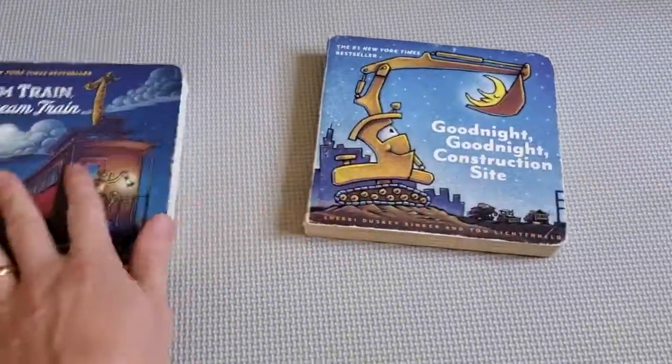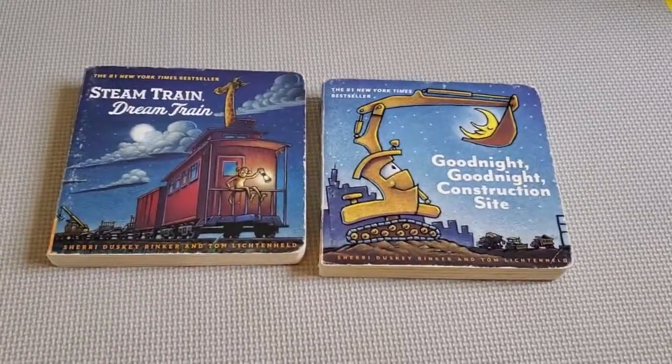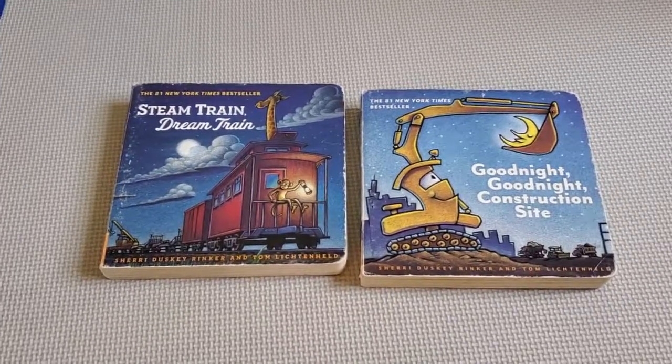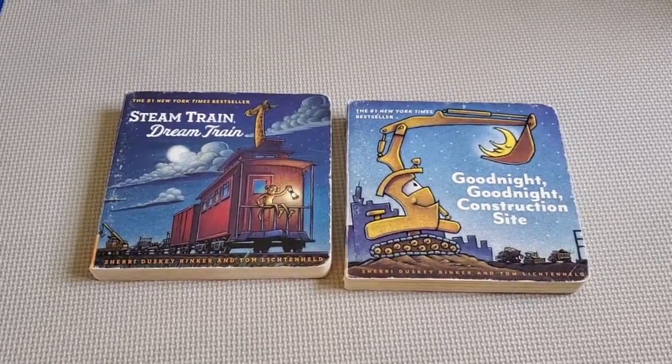These are a great set. You can get them as a box set on Amazon. You can see from the amount of wear around the edges that these get used all the time, but they've held up really well for over a year. That's Steam Train Dream Train and Goodnight Goodnight Construction Site. If you found this helpful in any way, please subscribe to my channel — it really helps.